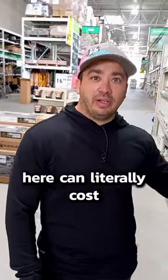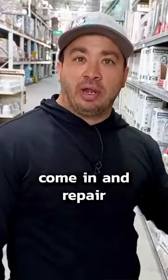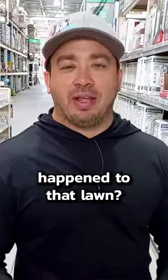This $20 mistake right here could literally cost you thousands of dollars to have a landscape company come in to repair their entire lawn. Do you ever see a bunch of lawns that look like they have round patches all over them? They're just dead and burnt off. Like, what the heck happened to that lawn?